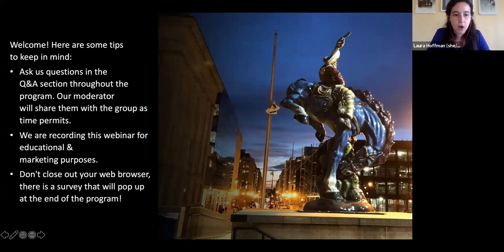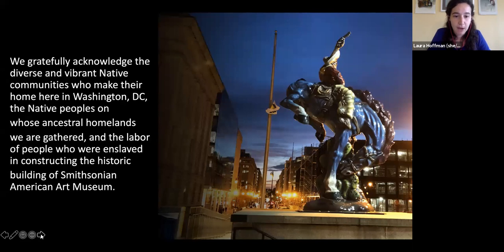We would like to also gratefully acknowledge the diverse and vibrant Native communities who make their home here in Washington, D.C. — the Native peoples on whose ancestral homelands the museum has gathered, and the labor of people who were enslaved in constructing the Smithsonian American Art Museum's historic building.